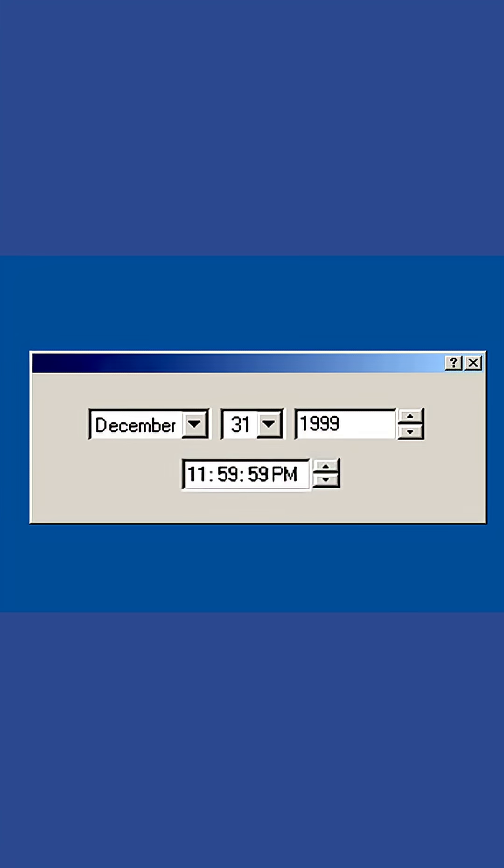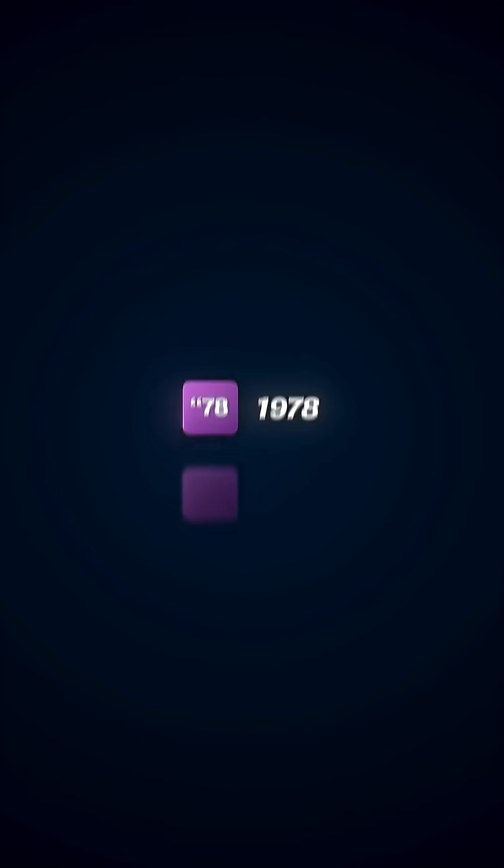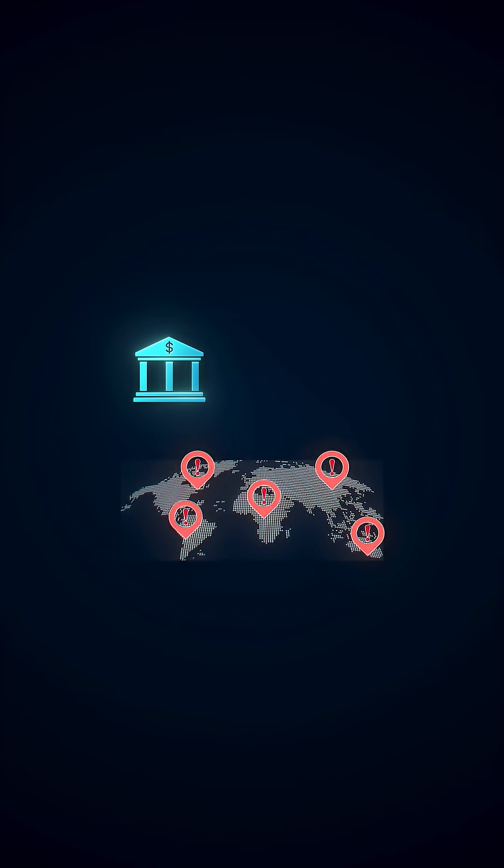Take the year 2000 problem, or the Y2K bug. For decades, developers stored years using two digits — 78 for 1978, 99 for 1999 — to save memory. It worked just fine until the year 2000 approached. When computers read 00 as 1900 instead of 2000, it created widespread concern that banking systems, flight schedules, and government records would fail.